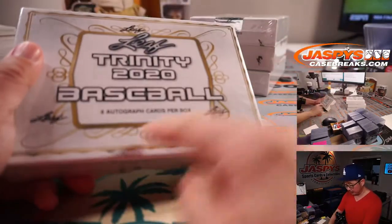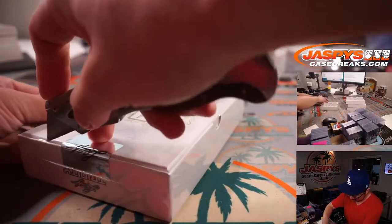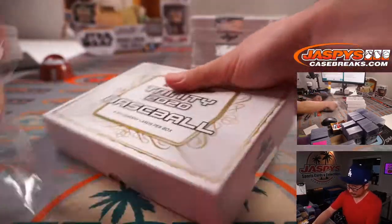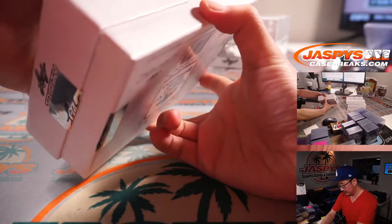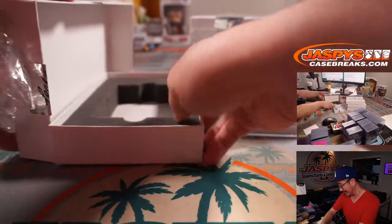Here's the first box — six autographs per box. Prospect hunting in this Trinity stuff. And they do deliver some nice patches right there. That's a nice Asa Lacy too.